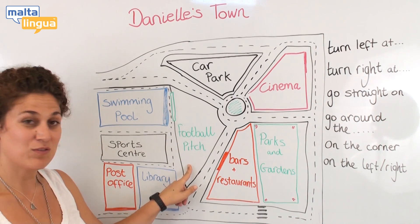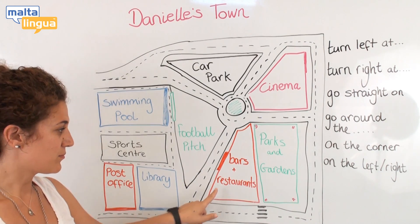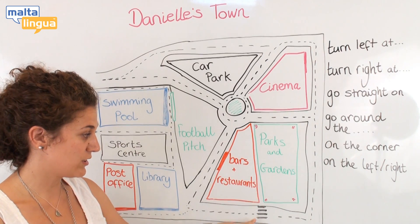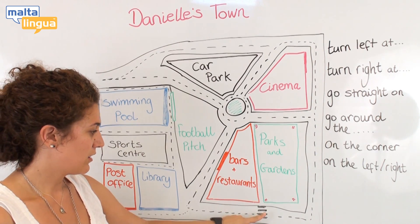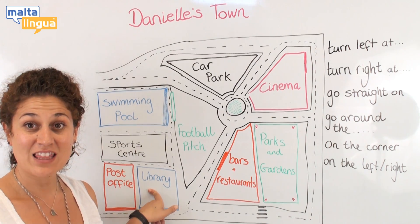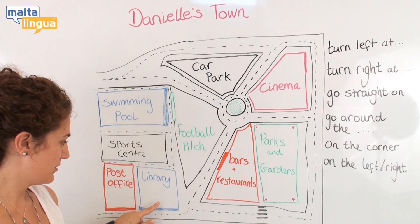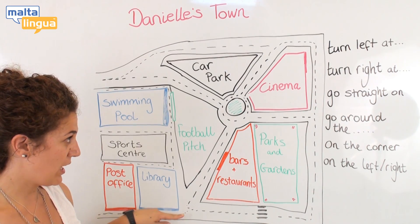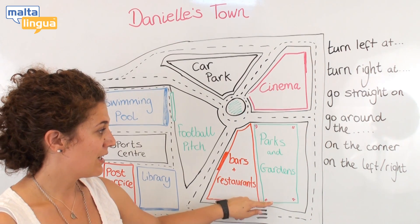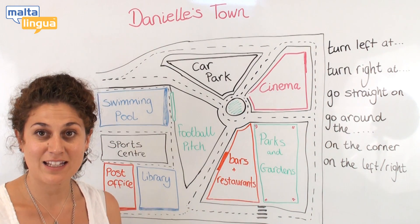We can then see, for the night time, the bars and the restaurants. We can go across the zebra crossing, come along the road, and we can see the library. From the library, we can go straight on, across the zebra crossing, and on the corner we can see the parks and the gardens.